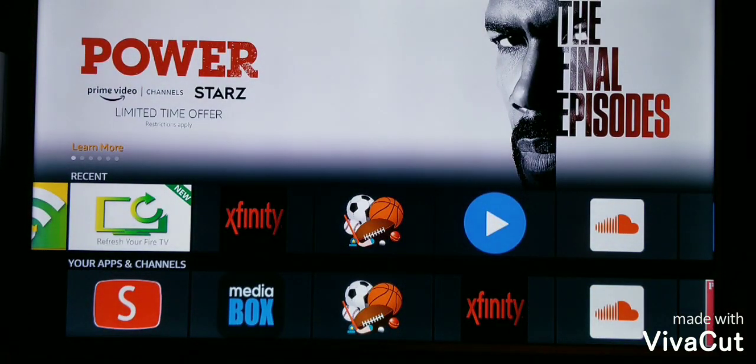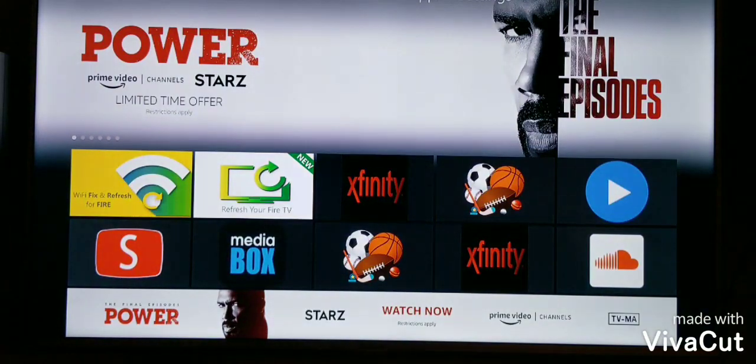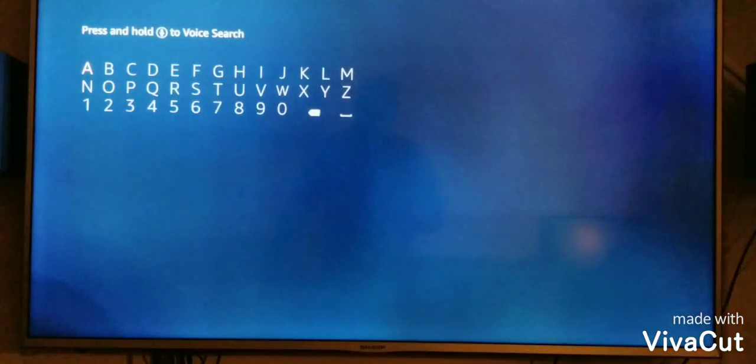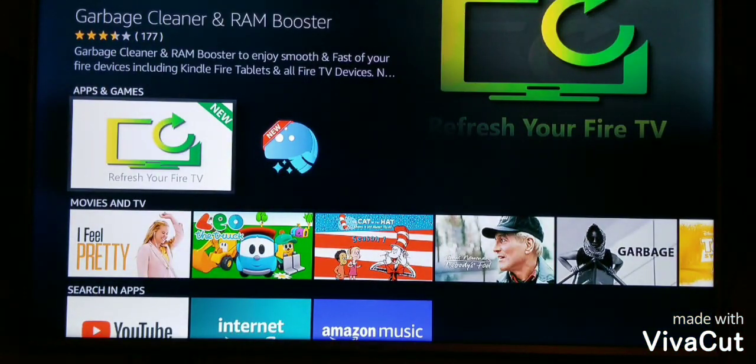So I'll show you how to get these. First thing you want to do is go to Home, over to the search feature. You can type it in or you can use the voice capability on the remote by simply saying 'Garbage Cleaner,' and this will bring up the app.